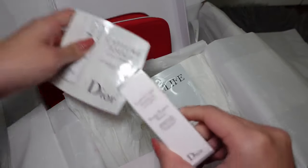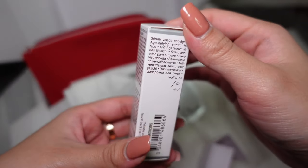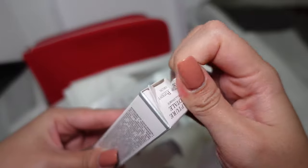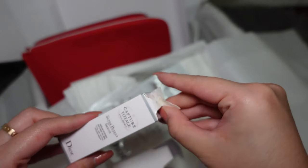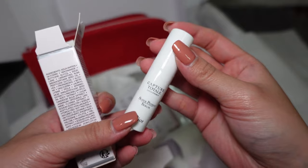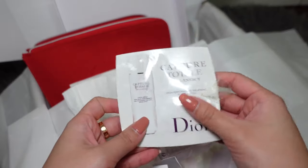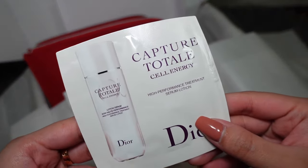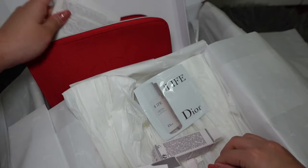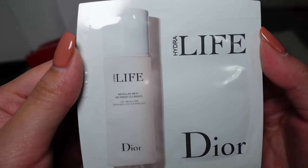These two products — the sachet and this box — are the same thing: a serum. Serum is something we use after our lotion, after our toner, and before moisturizer. I haven't tried Dior skincare yet but this is a good chance for me to try. I could bring them to the gym too. This packet I'll bring to my upcoming cruise because it's a sachet — once I open it, it will be very hard to keep. Same for this cleanser, I'll be bringing it to my cruise.